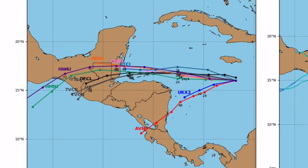These are all the possible paths the system could take. It's pretty nailed down that it's going to make landfall likely in Belize and move through Guatemala and Mexico.